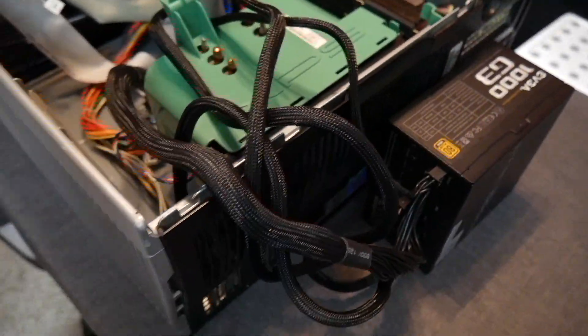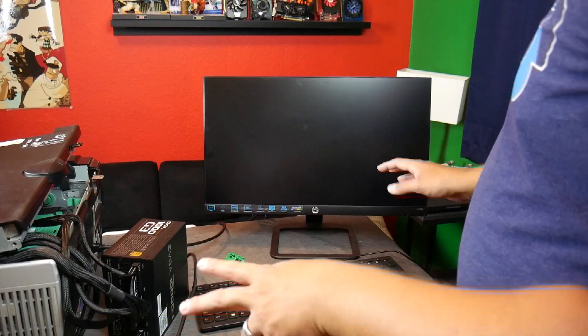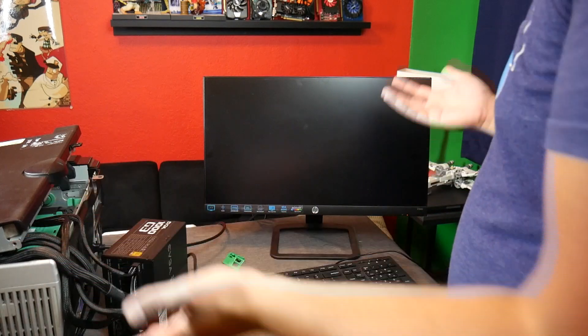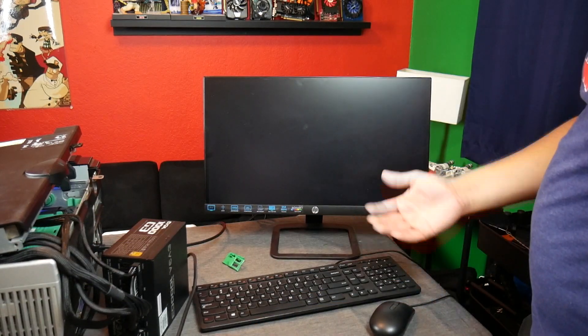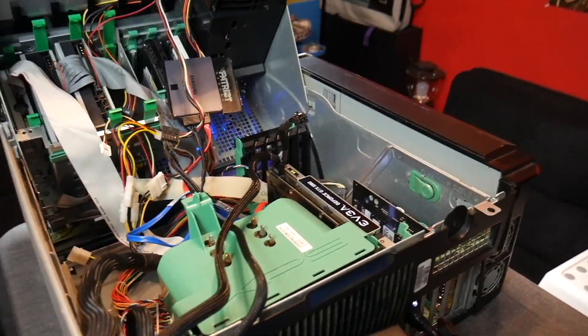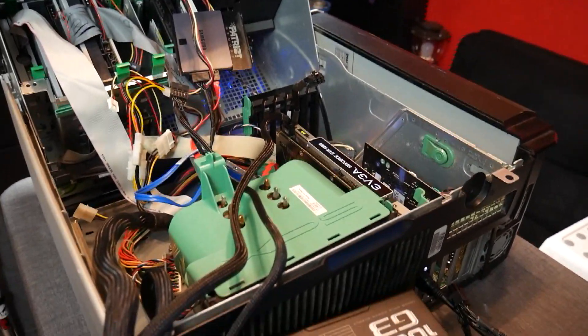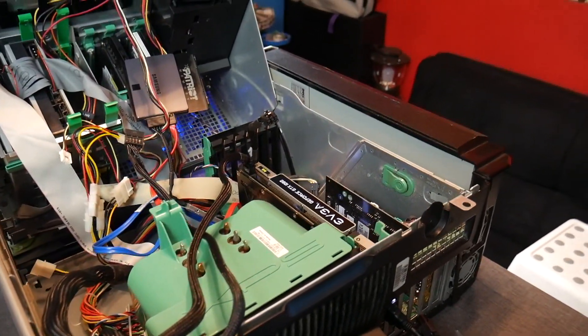The cable management — it's beautiful. Enough messing around. It's time to fire this thing up and see if it works. So we're back. It's been a minute. I had some issues, surprise, with that RTX 2080 Ti.